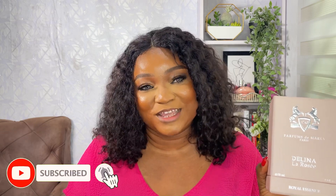This is Delina La Rose from Parfums de Marly. First of all, I love this color for the Delina line. I think Delina has three — Delina, Delina Exclusive, and Delina La Rose — so I have officially completed my Delina collection. I absolutely love this packaging and the color of it. It has the Delina logo in front and all the writings at the back. This is actually 75ml; I don't think they come in 100ml.